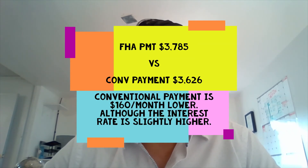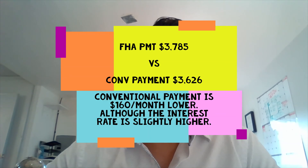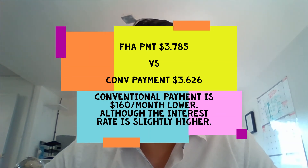That $32,500 down payment gives you a lower loan amount, so your monthly mortgage payment on conventional would be $3,626. Comparing that to FHA, the payment difference is notable — with a conventional loan you're borrowing 95 percent of the property value, while with FHA you're borrowing up to 96.5 percent of the total value of the home.